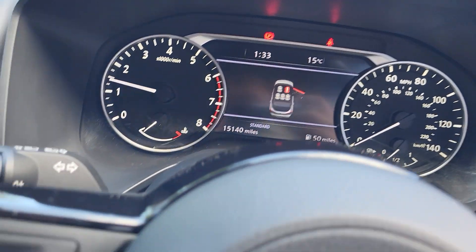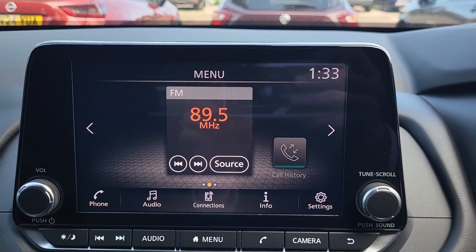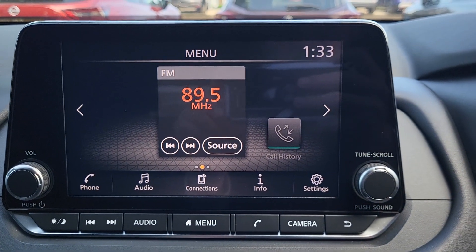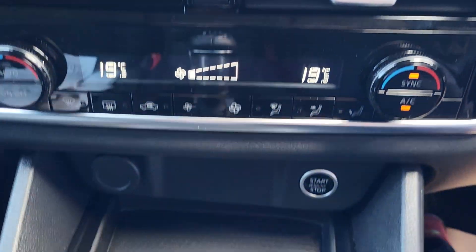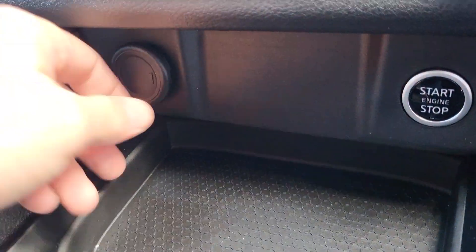15,140 miles. On the front over here you've got your eight inch infotainment screen which has DAB radio, AM and FM. Climate control air conditioning unit and a 12 volt socket plug in the corner.